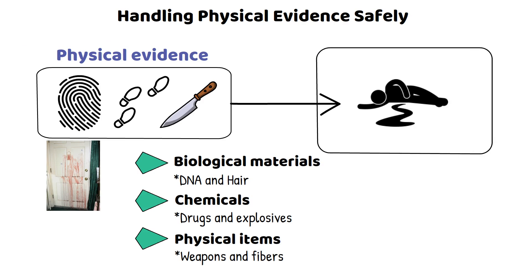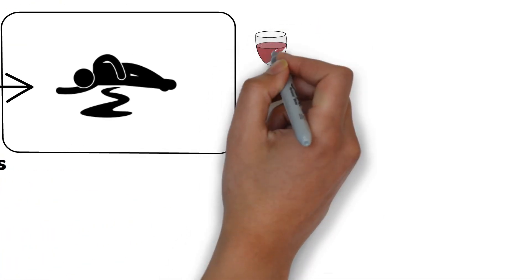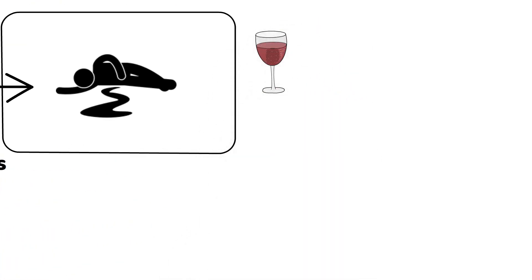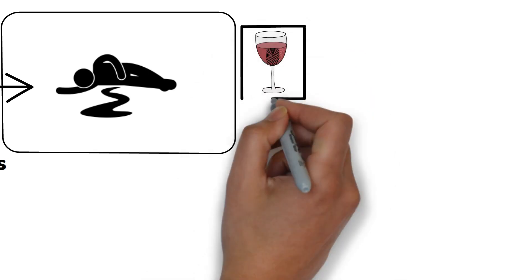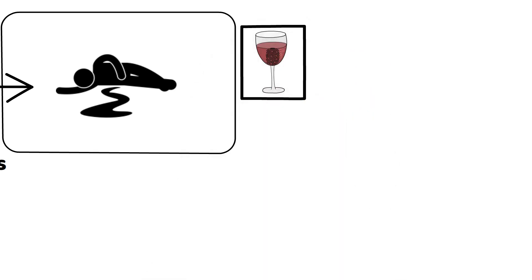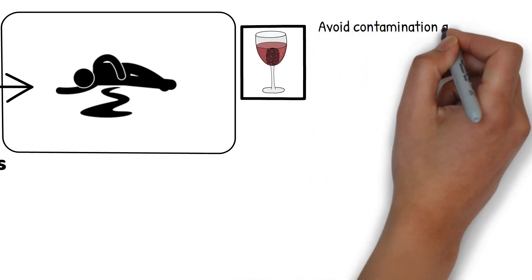Imagine you're at a crime scene. You've found a crucial piece of evidence — a glass bottle with a suspect's fingerprints. How do you ensure that this evidence remains as pristine as when you found it? This is where the art of collection and packaging comes into play. The golden rule: avoid contamination at all costs.